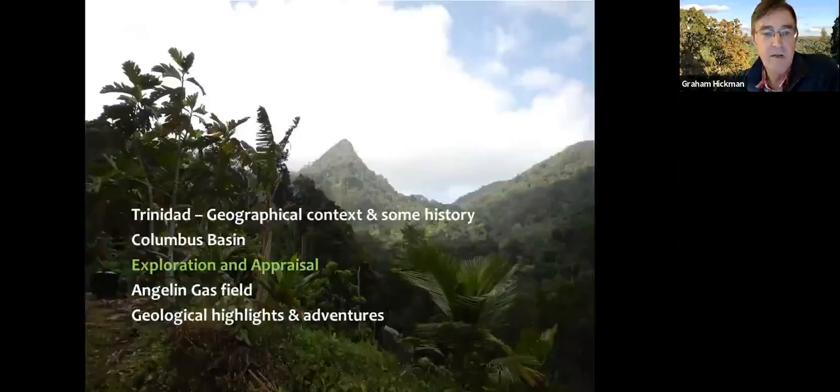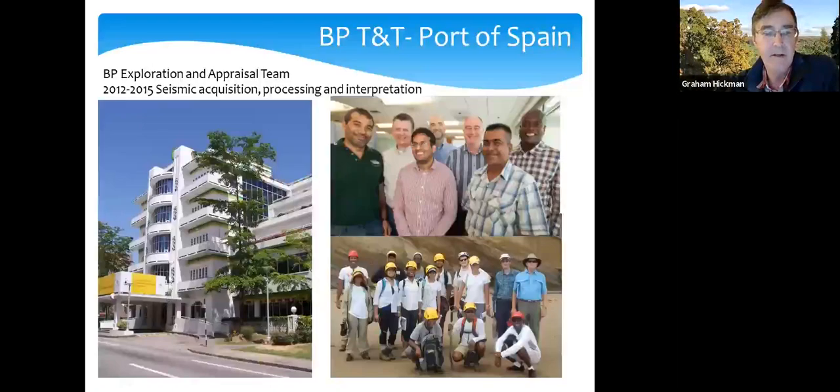This was the office where I worked — Queens Park Plaza in Trinidad, a hotel built in the 1930s in Art Deco form. These were some of the people I worked with: the seismic delivery team whose main job was seismic acquisition and processing, and a predominantly geology and geophysics team working on seismic data interpretation.